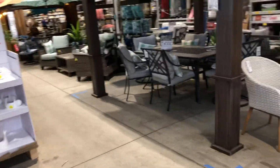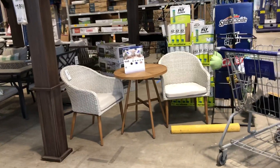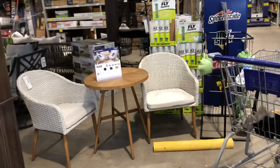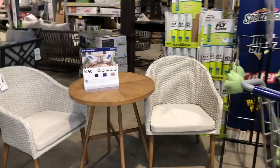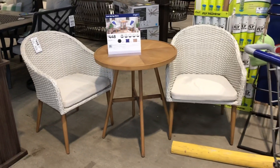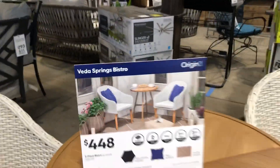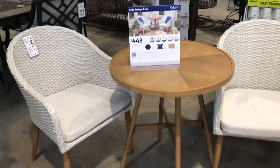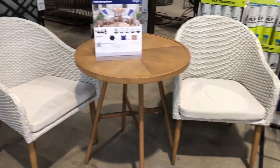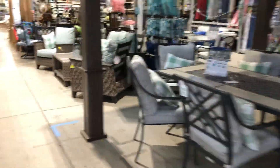Hi guys, I'm here at Lowe's and I noticed that they have new outdoor furniture, so we're going to go through and look at the new pieces that they have. This three-piece set here is four hundred and forty-eight dollars — really nice, pretty good deal too.